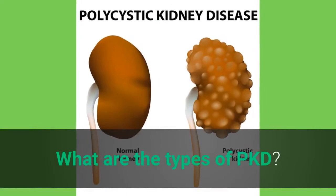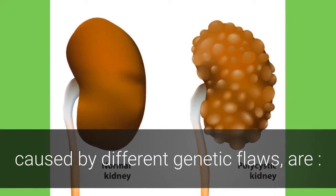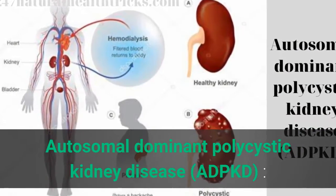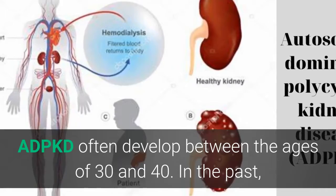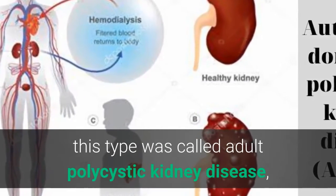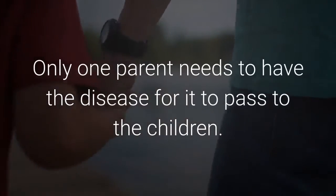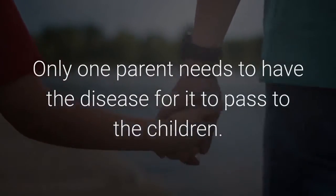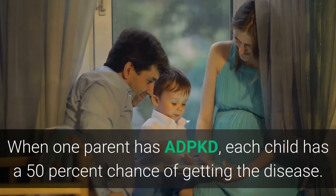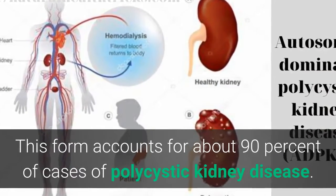The two main types of polycystic kidney disease, caused by different genetic flaws, are: Autosomal-dominant polycystic kidney disease, ADPKD. ADPKD often develops between the ages of 30 and 40. In the past, this type was called adult polycystic kidney disease, but children can develop the disorder. Only one parent needs to have the disease for it to pass to the children. When one parent has ADPKD, each child has a 50% chance of getting the disease. This form accounts for about 90% of cases of polycystic kidney disease.